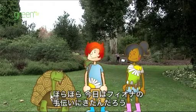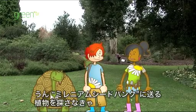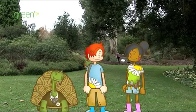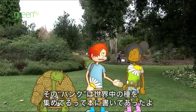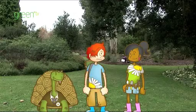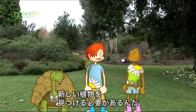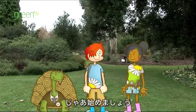Come on you two, we're supposed to be helping Fiona today. Yes, we need to help find plants for the Millennium Seed Bank. I read about that in my book. The Millennium Seed Bank is where they keep seeds from all over the world. The seeds come from lots of different plants and we need to find new ones. We better get started then — let's go!